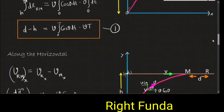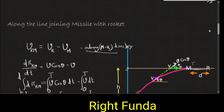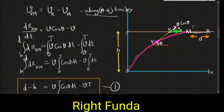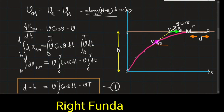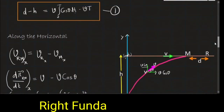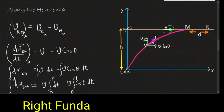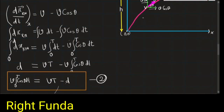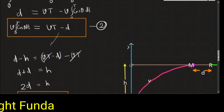Let us summarize what we did. We observed that the missile always follows the rocket. At any time t, at the missile's position we took the angle theta. First we wrote the equation along the line joining missile and rocket, found the relative velocity along this line, and integrated from 0 to T. Then along the horizontal direction we resolved the velocities, found the relative velocity in the horizontal direction, and integrated again. The cos theta · dt integral appeared in both equations, allowing us to eliminate it and obtain D = H/2.